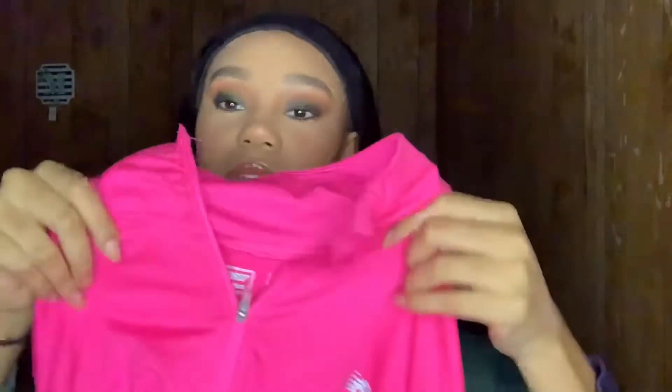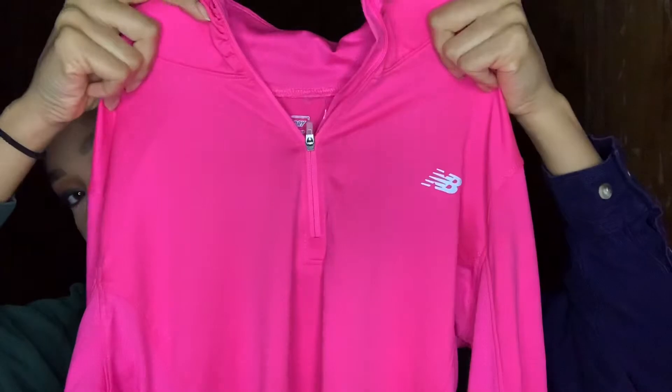Here's what it looks like, and here's the back — it's just got a zip up in the front.